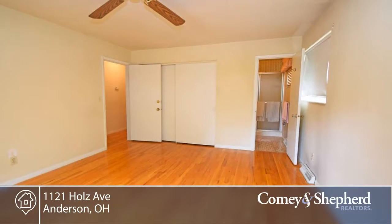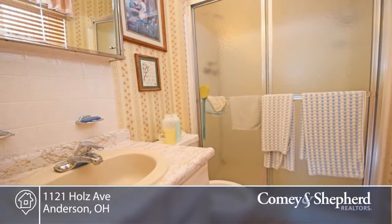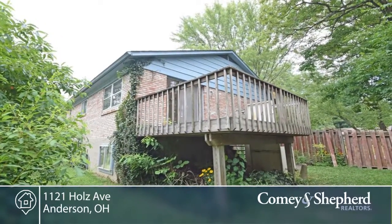The home is being sold as is. It could use some updating, but there's lots of possibilities here. See this 3-bedroom, 2-bath when you call Steve for a personal tour.